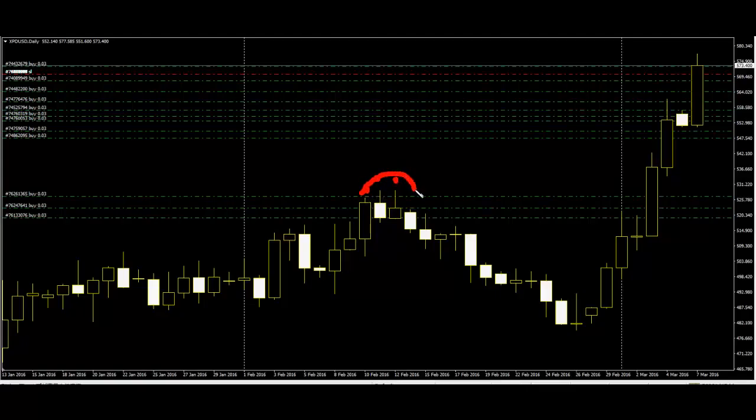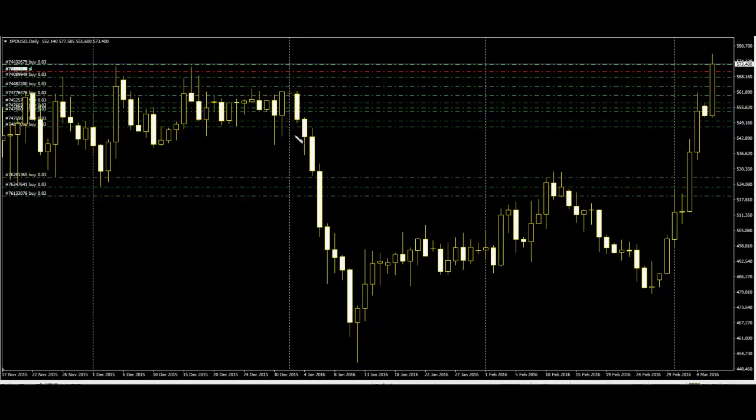Here is Black-White-Black. Buy this color's high. After price goes up, sell this low — price goes down. You can take profit.